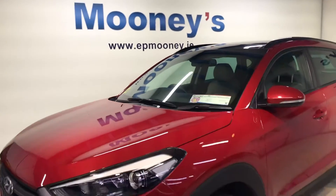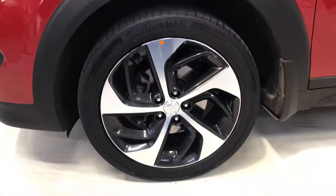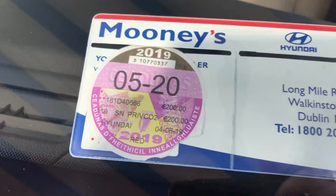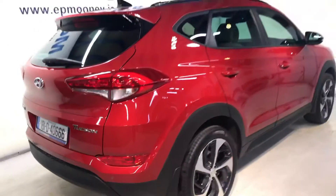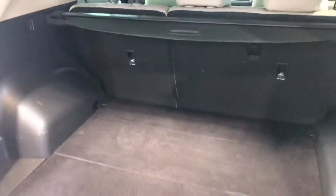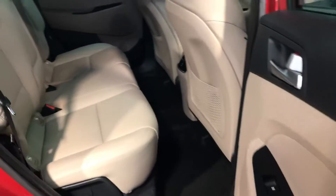Welcome to Moody's Garage here on the Long Mile Road. We have this immaculate 181 Hyundai Tucson, and it is the premium model with massive spec. You get 19-inch diamond-cut alloy wheels, reverse parking sensors, big boot space in the back, and two isofix points for your child seats.